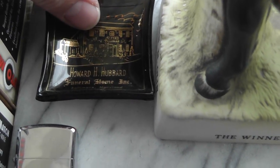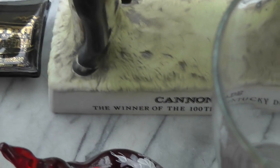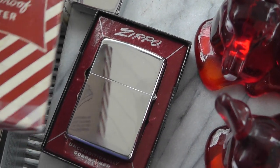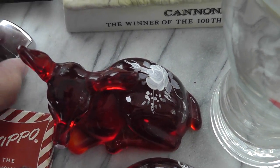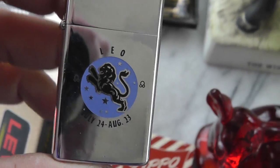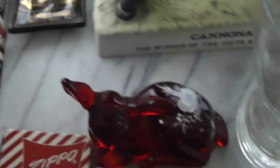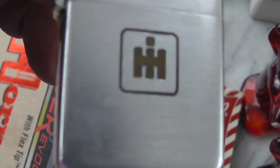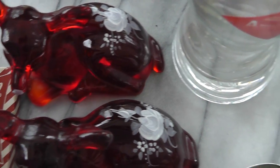A couple of neat little ashtrays from funeral homes — there are funeral home director collectors out there. A little bit of snow coming down right now. Good deal on the Zippo — too bad it doesn't have anything written on it, but it's still in the original box. I got that one, and I got this one — Leo — it's a Zippo. And I got this one — don't know what that is, I guess it's some company mark — Zippo too. All three for 20 bucks. Can't go wrong there.